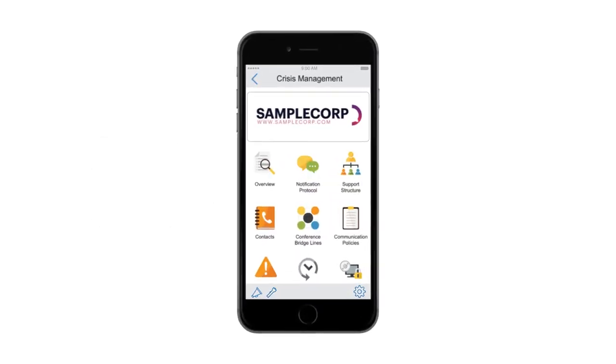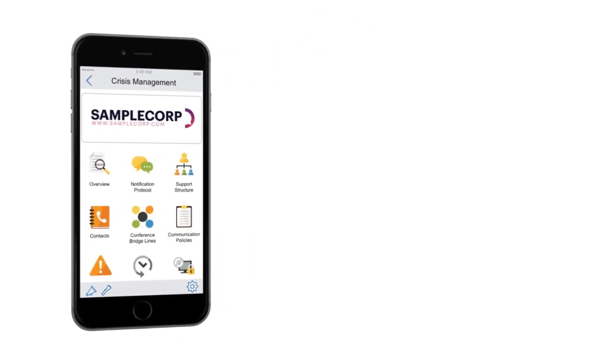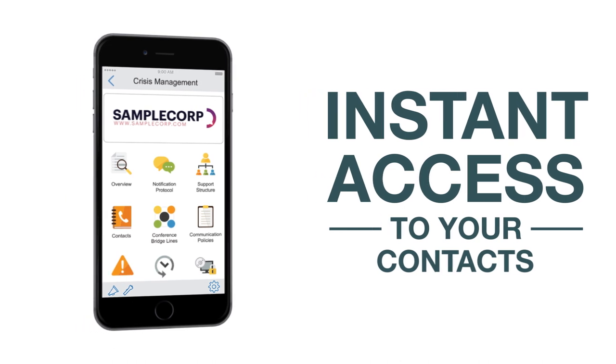Introducing the H&K Crisis Control App from Hill & Knowlton Strategies. It's a mobile app that provides instant access to your company's incident response plans, procedures, protocols, checklists, and contacts, all in a mobile-friendly format.